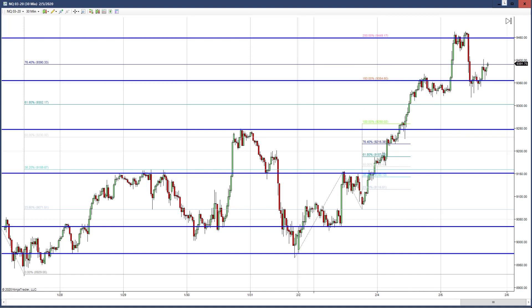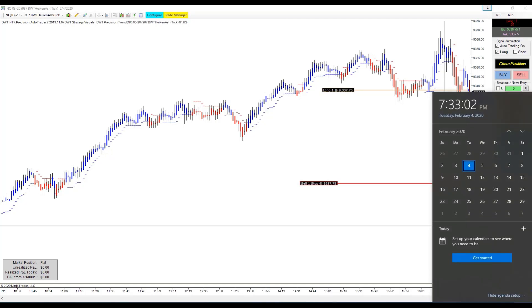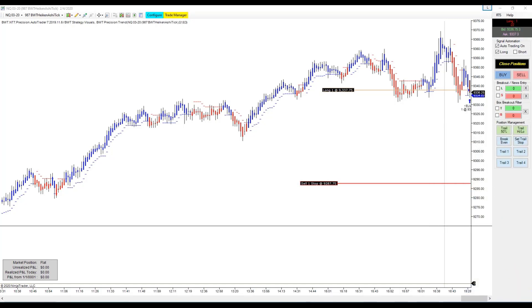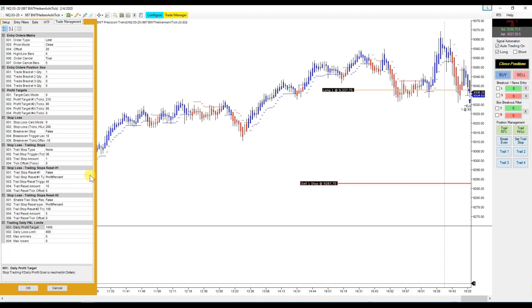Anyway, great video by Jim. I also posted a live video of my own trading as I prepare to jump into a combine. February 4th, around 7:33 p.m., Globex open — taking a long here on the 987 Heikin-Ashi. This is the same exact template with a $1,000 target, $800 stop, and trading one contract.